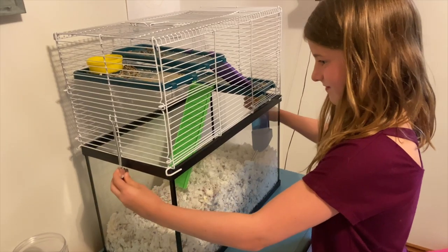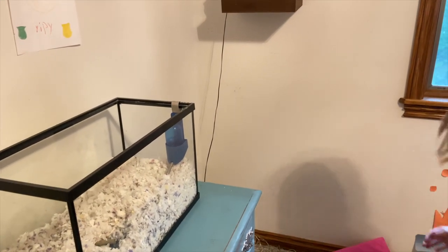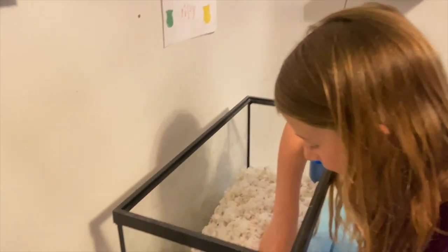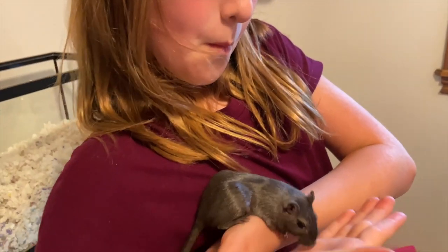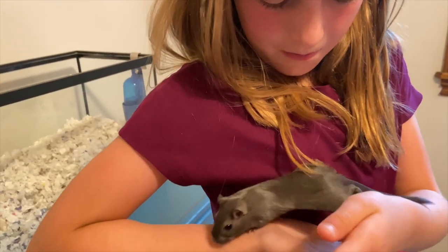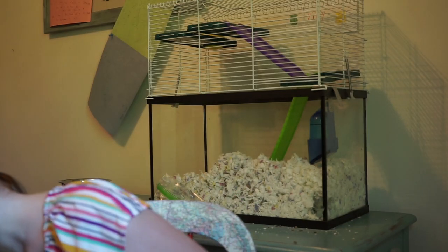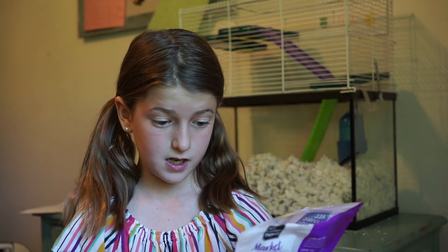My room doesn't always smell bad but sometimes it does. I don't like sweet potatoes but you might want to try them because gerbils sometimes have to eat them, though they don't really like them. I'd recommend this food because they eat pretty much everything in it.